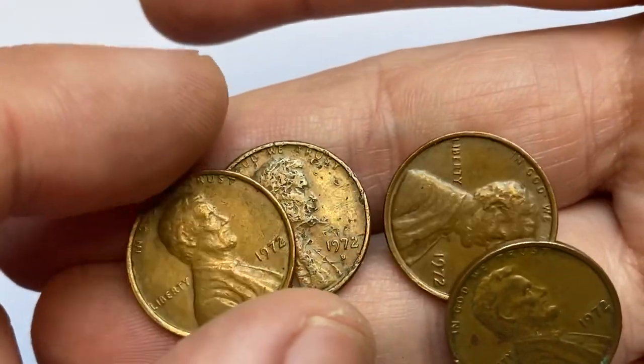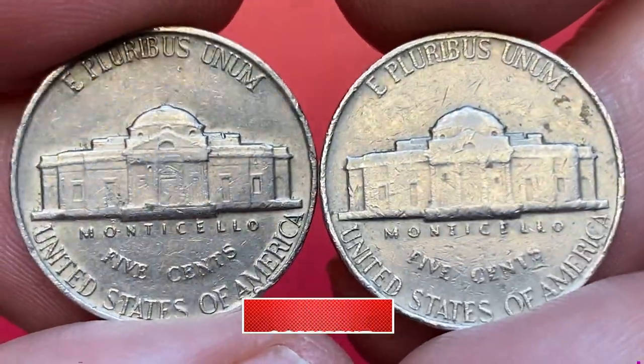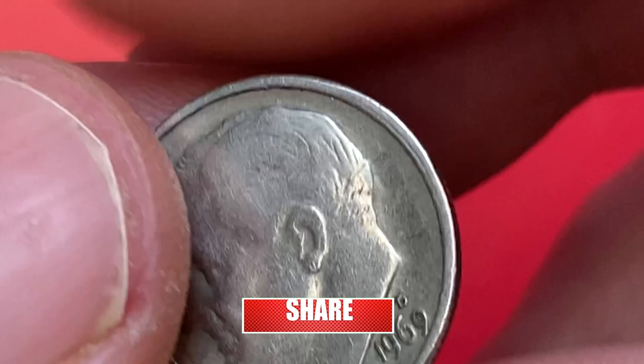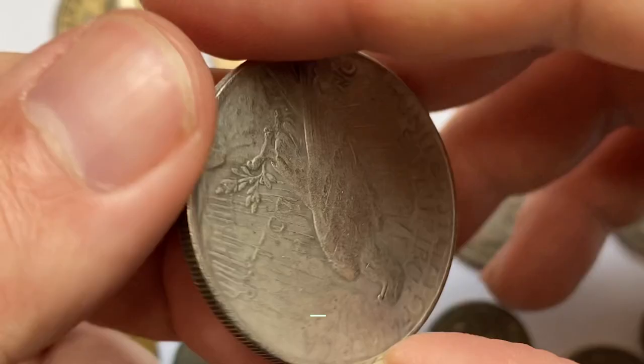Whether you are a seasoned collector or just starting on your numismatic journey, this video is sure to be an exciting and informative visual tour that will increase your knowledge and appreciation for rare U.S. coins, so make sure to hit the subscribe button below and let's move on.